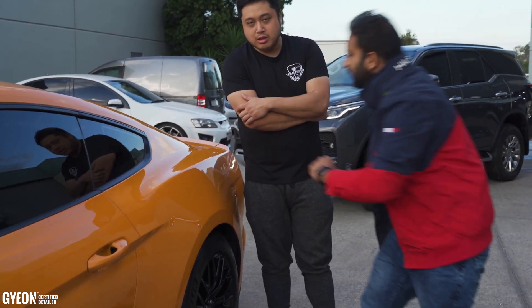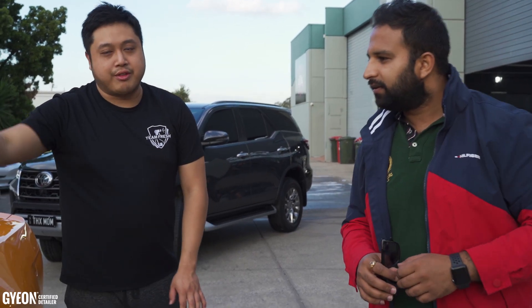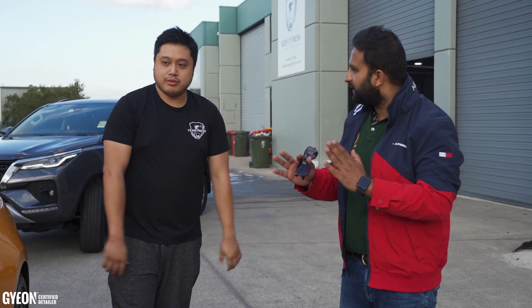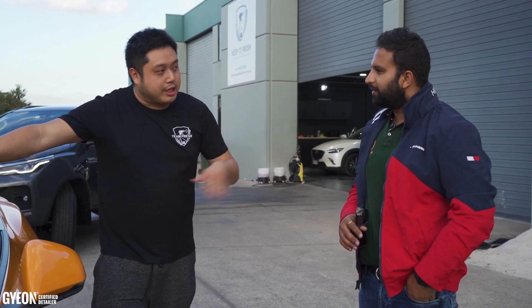I keep looking after my car but I still see the swirl marks on it. We checked and there was nothing there — there was wax but nothing else. Because it's hard to tell whether it's real or not, you know. It's hard to understand whether your car's coated or not unless you see a professional.